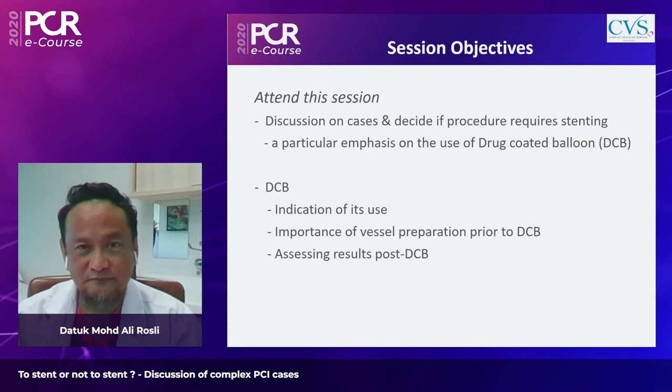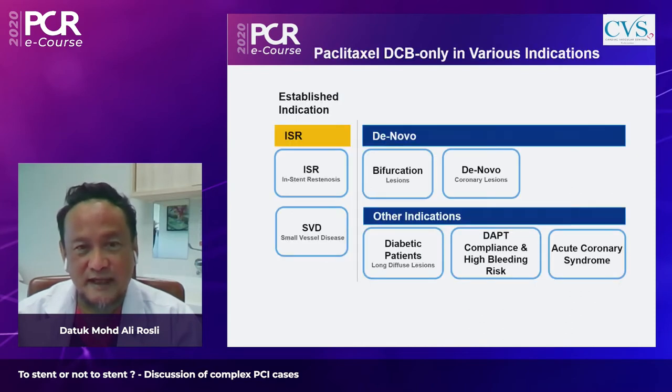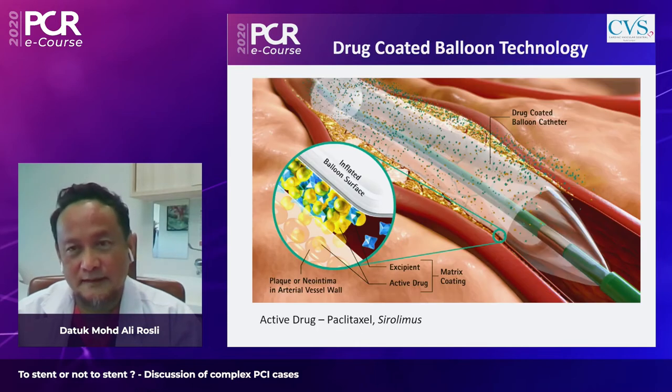The accepted indications for paclitaxel DCB include treatment of in-stent restenosis and small vessel disease, where there is fairly strong data. Other circumstances where DCB can be utilized include bifurcation lesions, de novo lesions, and others listed.